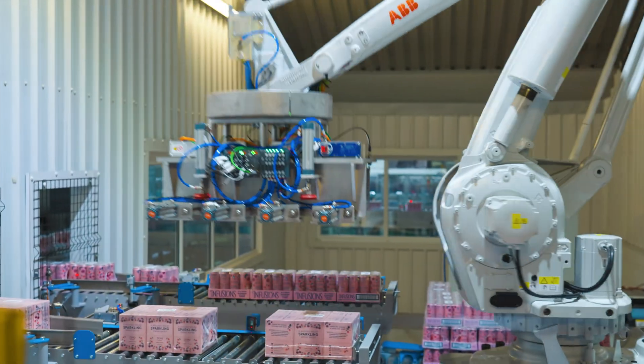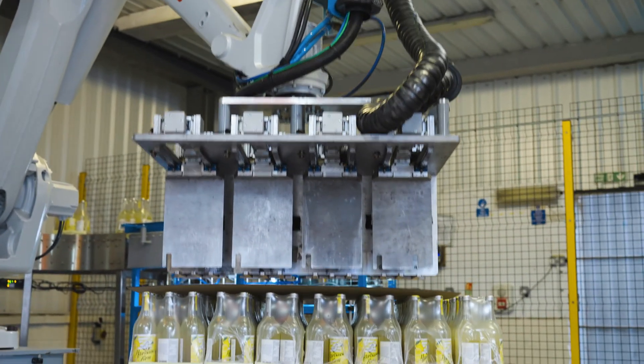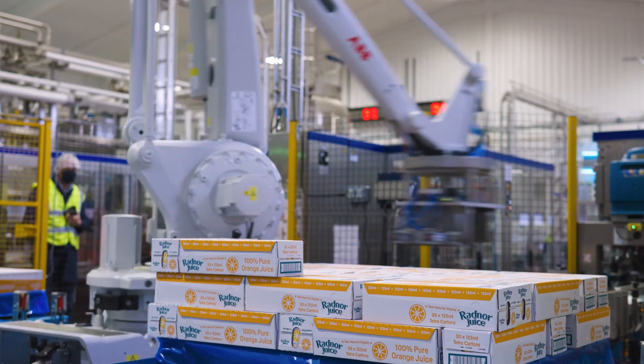I'd had previous experience with ABB robotics in the automotive sector — that was their preferred supplier — and that gave me knowledge and understanding of what we at Radnor were trying to achieve through the introduction of the robots on site.